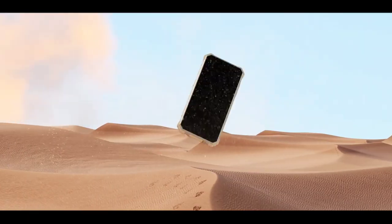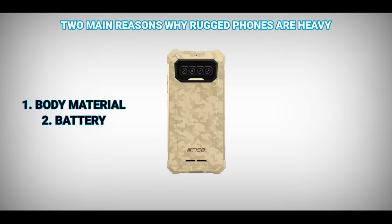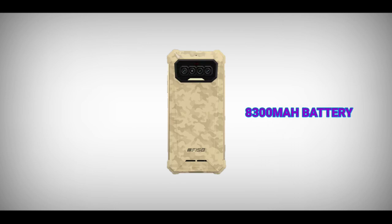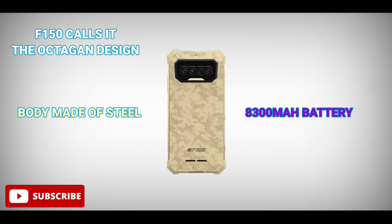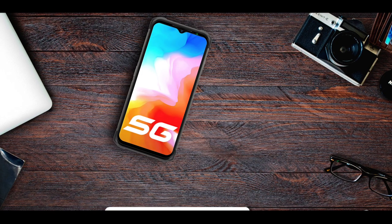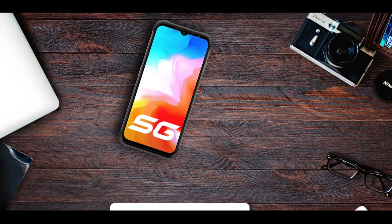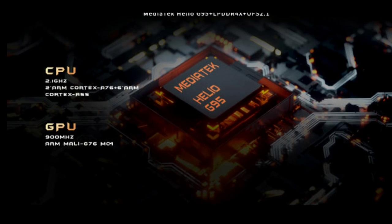Rugged devices are heavy mainly because of two reasons: number one, the body material used, and number two, the battery. For example, this phone has a massive 8300mAh battery and the body is made of steel. As you know, steel is a lot heavier than aluminum. For comparison, the Ulefone Armor 12 is made of an aluminum-titanium alloy, which is one of the reasons it's one of the lightest rugged devices in the world.